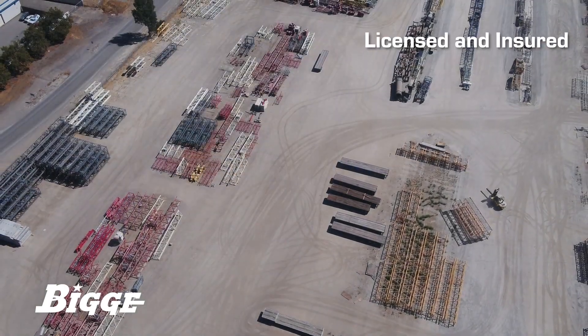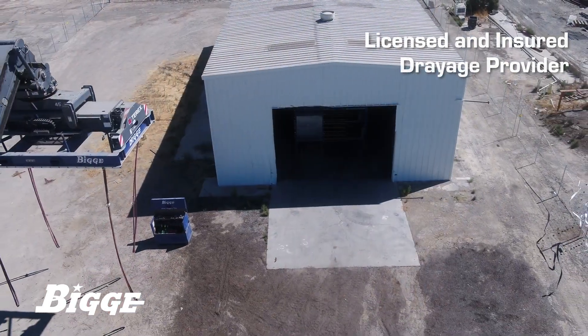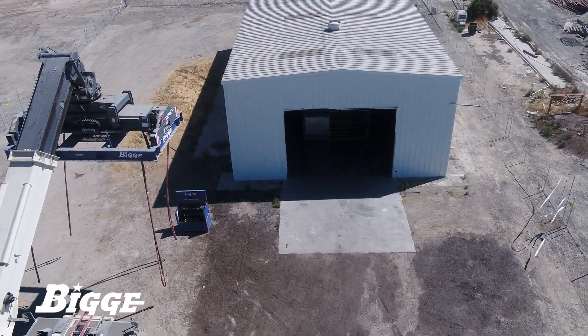Biggie is a licensed and insured drayage provider with the ability to work with various schedules and obtain permits to deliver components to job sites.